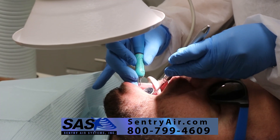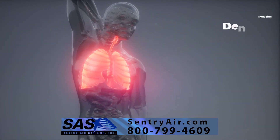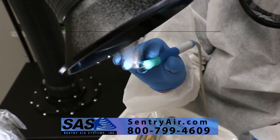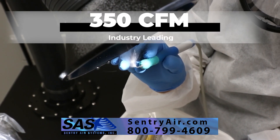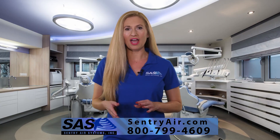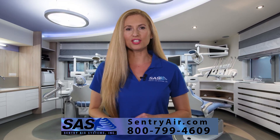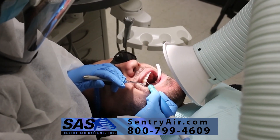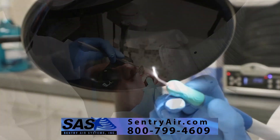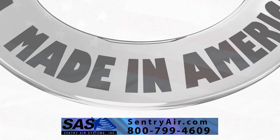At Sentry Air Systems, our medical fume extractors are uniquely positioned to aid in reducing dental aerosols, particulate, and respiratory hazards. With continuous airflow operating at an industry-leading 350 CFM, this portable HEPA or ULPA-filtered extractor offers the highest efficiency with very little footprint. By capturing the aerosols at the source, our self-supportive flex arm allows the ability to operate comfortably without worry about the hazards of dental aerosols. Our systems are proudly manufactured in the USA.